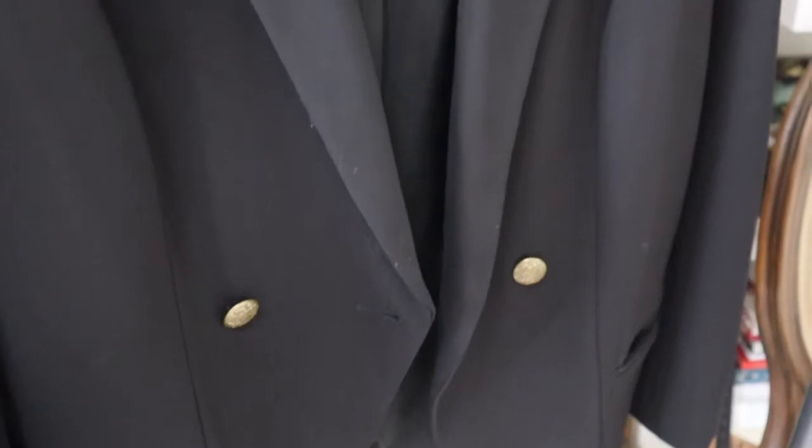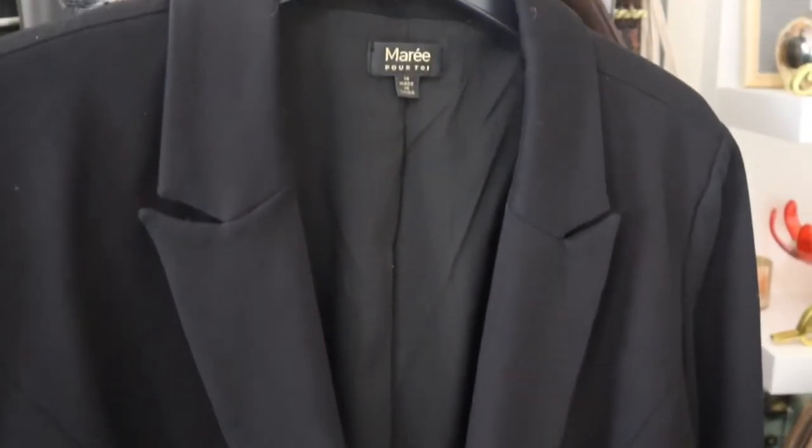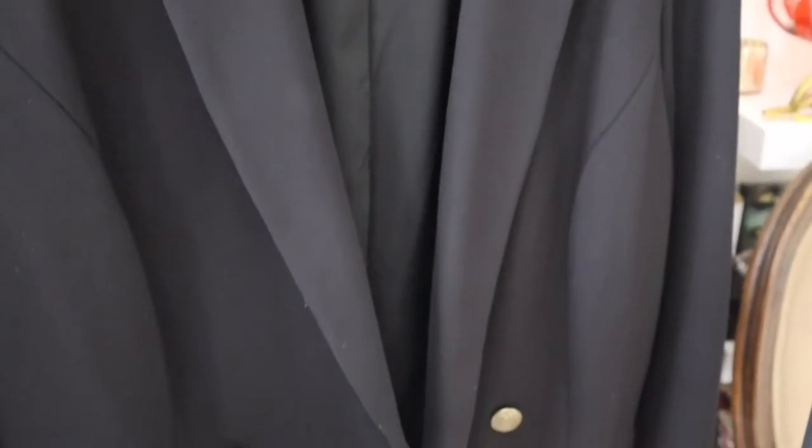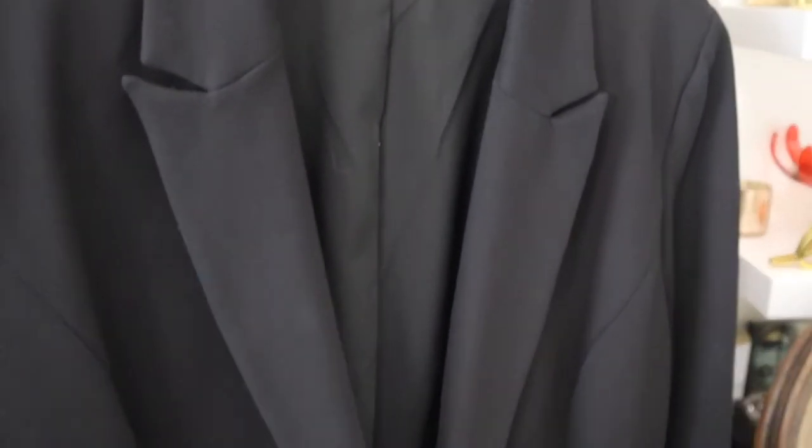Starting with the dark module: I've pulled out my black ponty knit blazer from Maree Pour Toi — a fantastic plus-size brand carried at Nordstrom with their own website and really beautiful high-quality clothes. I've had this blazer for a couple of years. I didn't get to wear it a lot at work due to the pandemic, but I've worn it a lot at home, with clients, and going out. It is a fantastic ponty knit blazer that I absolutely love.